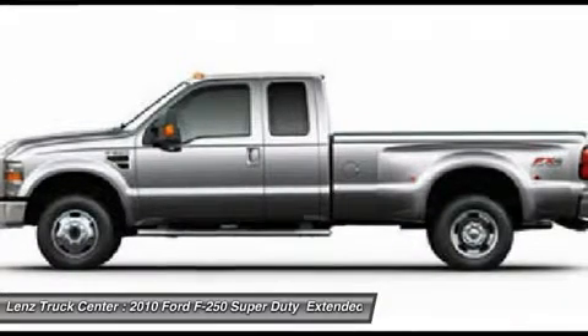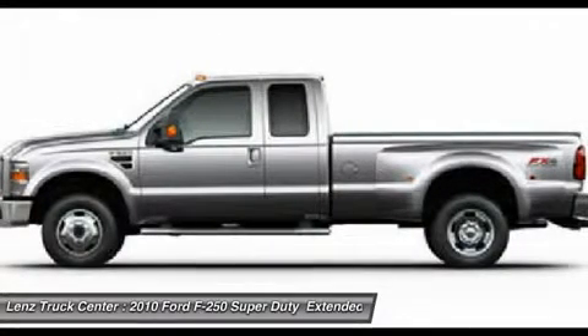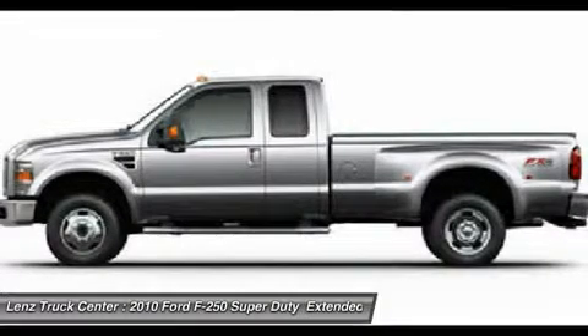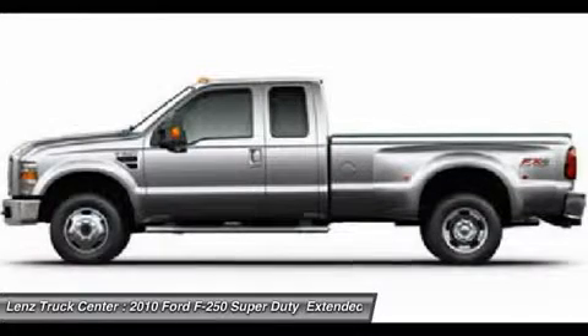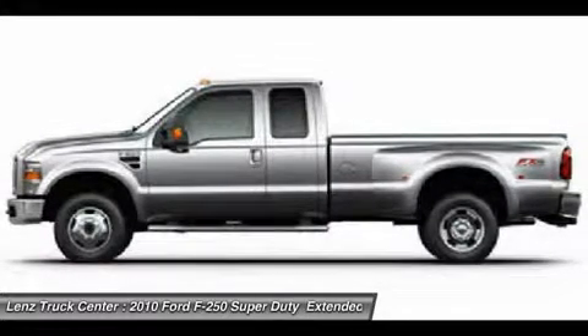If you live far away or close to us, we make it our promise to make sure you are a happy customer before, during, and after the sale. Lenz Truck Center has been in business and family owned for 25 years. With a new generation taking over, we plan on making this the place you and your children buy their next vehicle.